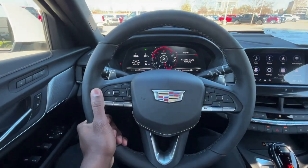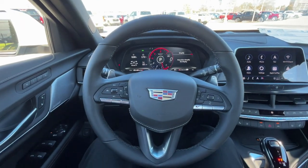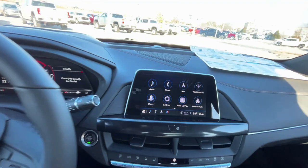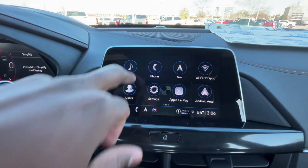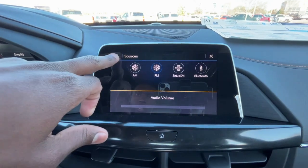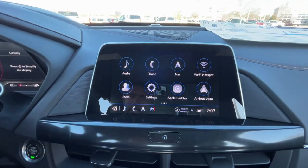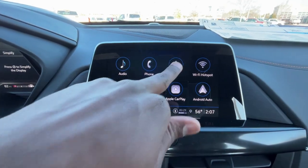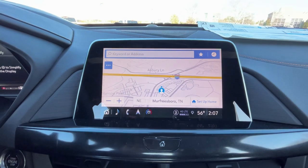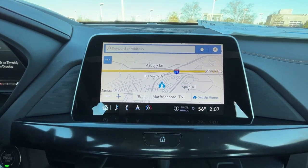Inside, there's a really nice leather-wrapped steering wheel. Over to the infotainment, we have AM, FM, and XM radio along with Bluetooth audio, wireless Apple CarPlay, and wireless Android Auto compatibility. The navigation system runs off an SD card.